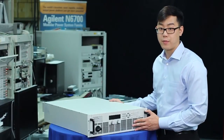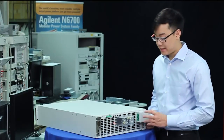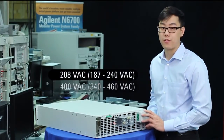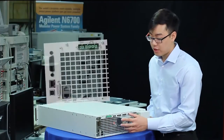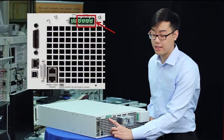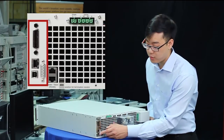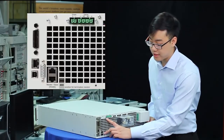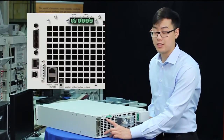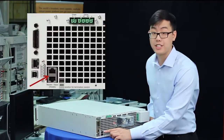Speaking of which, let's take a look at the rear panel. Here in our rear panel, you can see our AC input line, which comes in 208 or 400 volt models. Here you can see our output bus bars. Over here, our remote sense connections, as well as our standard interfaces — GPIB, USB and LAN — as well as analog programming. Our remaining two connections are used in parallel operation, with this being the current share connection and these being the share buses.